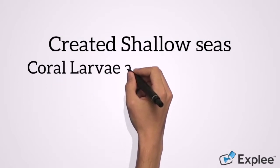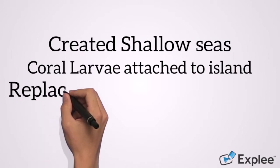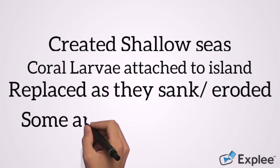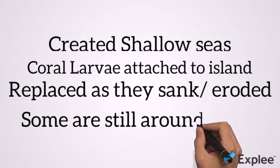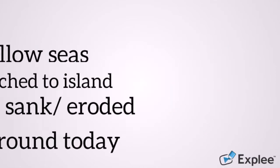This new shallow sea is where coral larvae found a new home, being able to attach themselves to the newly formed islands. As these islands sank or eroded over time, the coral reef was able to replace them. Some of these islands are still around today, notably the Whitsundays — a group of islands smack bang in the middle of the reef.